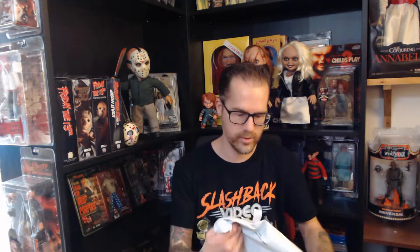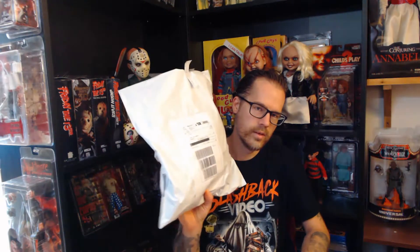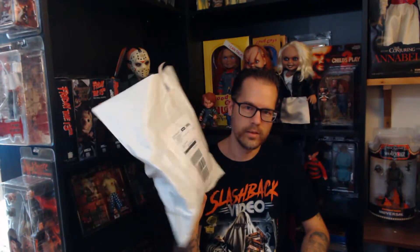This is from Trick or Treat Studios. However, I can't believe they shipped a mask of this kind in a bag. I would have liked to have it shipped in a box instead, because in a bag you can just squash it and it can easily tear and damage the mask.